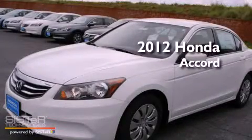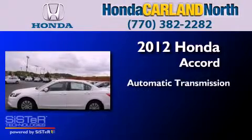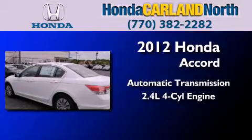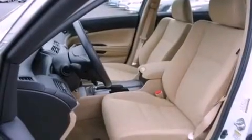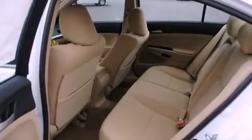This is a brand new 2012 Honda Accord. This four-door sedan has an automatic transmission and an inline four-cylinder engine. All of the following features are included: air conditioning, tinted glass, stability control, and an auxiliary power outlet.